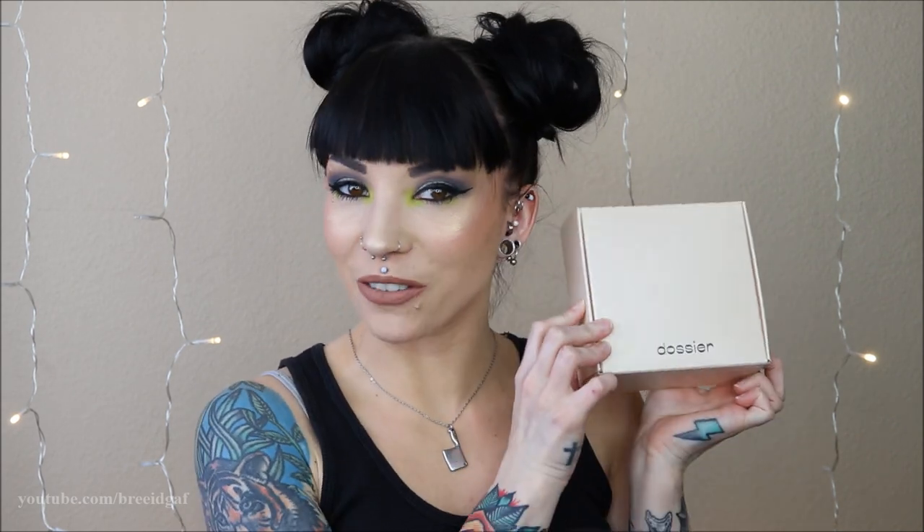The sponsor of today's video is Dossier Perfumes. If you're new here, Dossier is an online perfume company that makes designer-inspired fragrances for more than a fair price. They have scents for women, men, and unisex — scents inspired by Chanel, Tom Ford, Versace, Dolce and Gabbana, Marc Jacobs. Whether you're a fruity, floral, musky, or woody person, they have something for you.